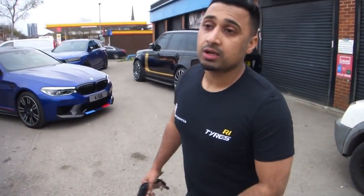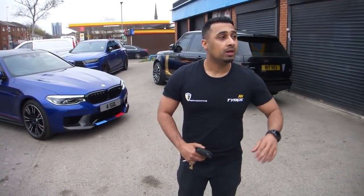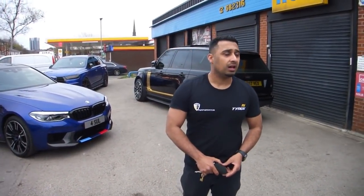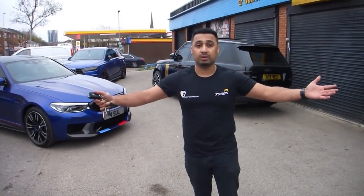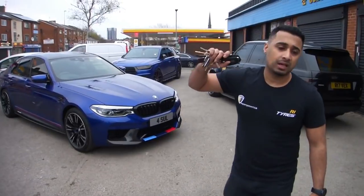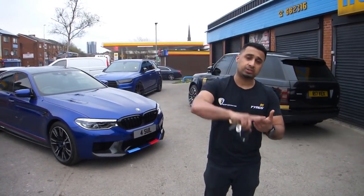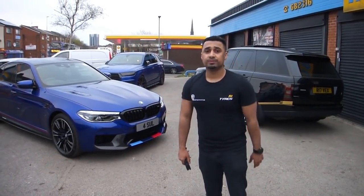So that's our first vlog. Nothing professional about it, nothing — just as it is, how we are as people. Whoever comes to the garage, whatever cars come in, it's just an everyday thing. It's not staged, it's not acted — we're not doing what many other people do. It's just, like I said, who we are and what we are. If you want to know anything else, just drop us a message on Instagram which is ri_underscore_tyres, Snapchat ri_tyres, YouTube — subscribe, like. We'll probably put another video up soon. See you soon guys, see you later.